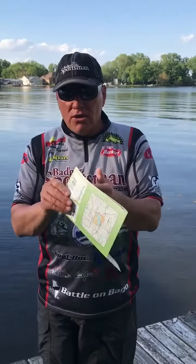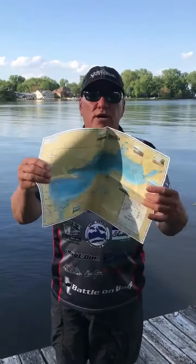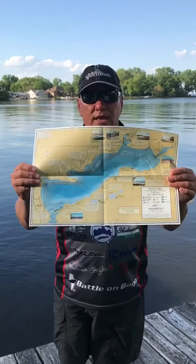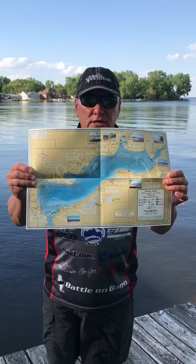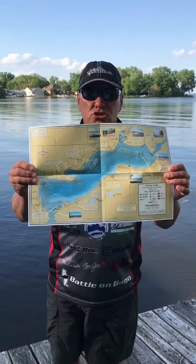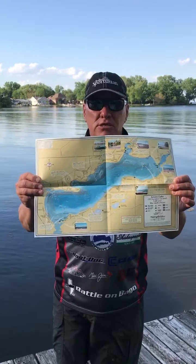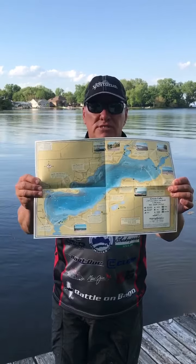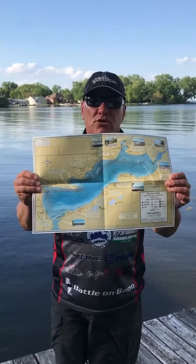So when I get a map, I pull it out and open it up so I can actually see the whole lake. This will tell me how deep it is and where things are. It'll show me the different types of structures such as weeds, rocks, stumps, and even cribs. So this will help your fishing for the type of fishing you're targeting.